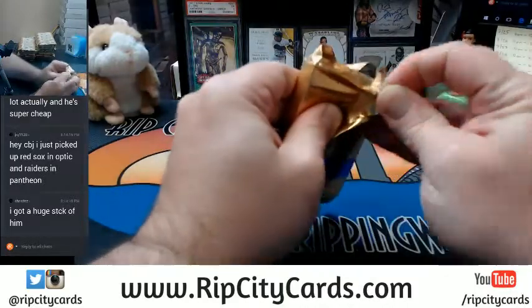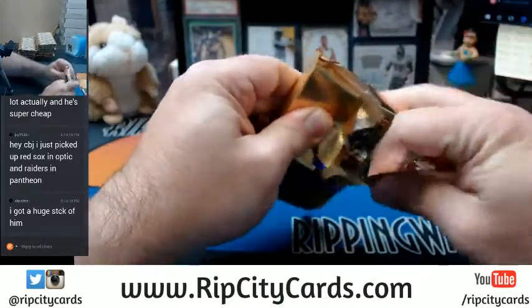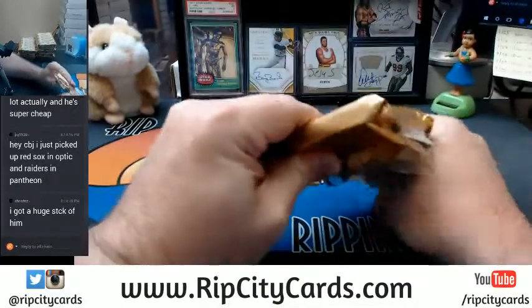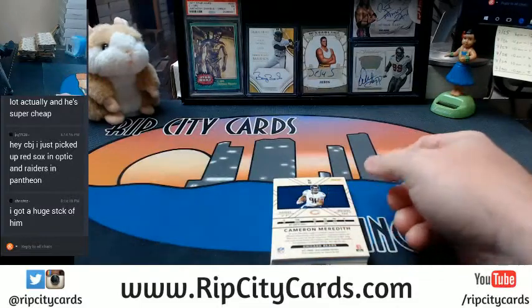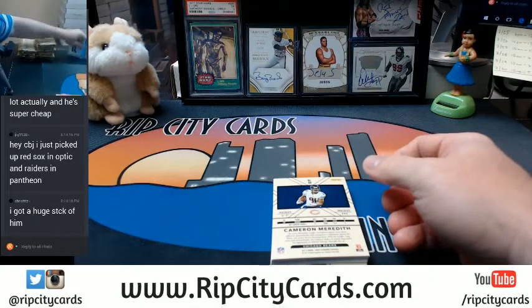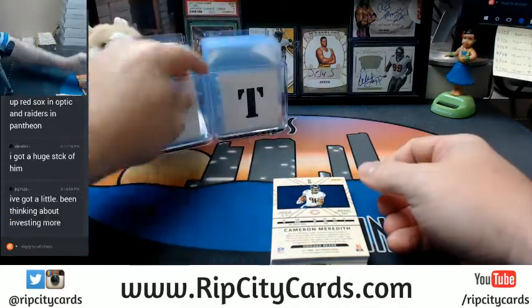I want to try and do this face down so we get to the RPA last. Let me get some sleeves over here.